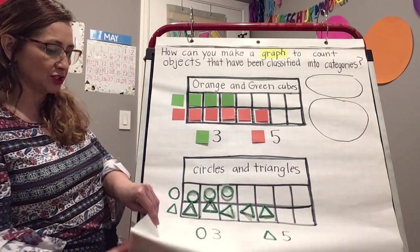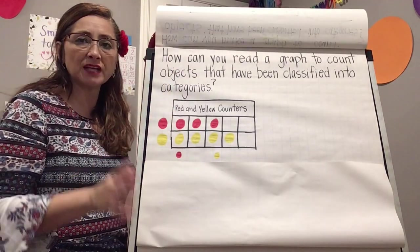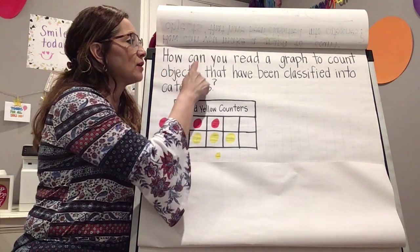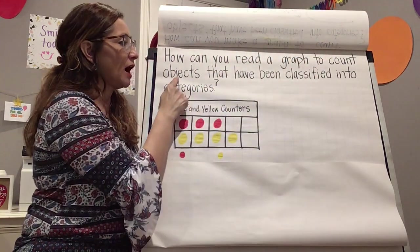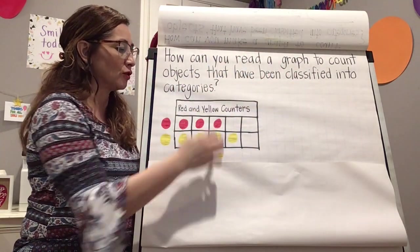Great review, boys and girls! Now let's take a look at our essential question for today. We are still talking about graphs, but today our question is a little different. Let's read it together: How can you read a graph to count objects that have been classified into categories?